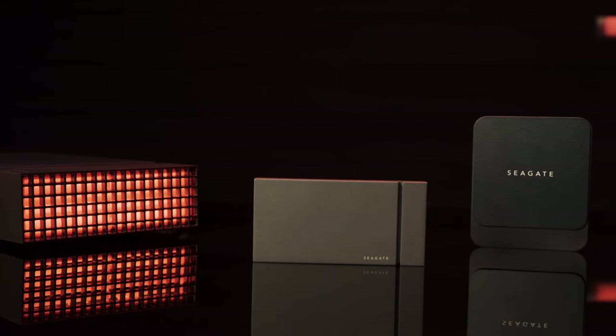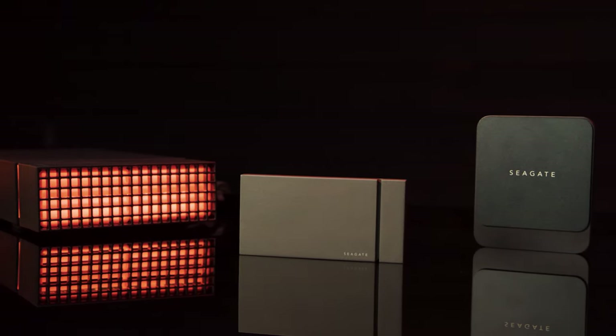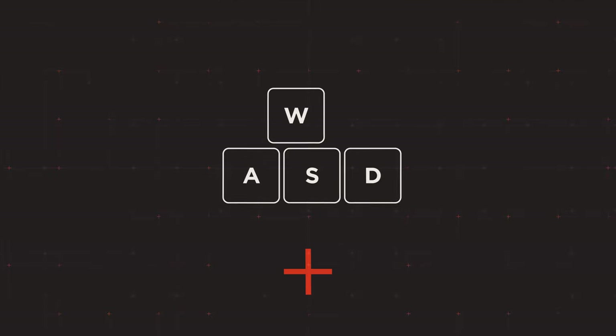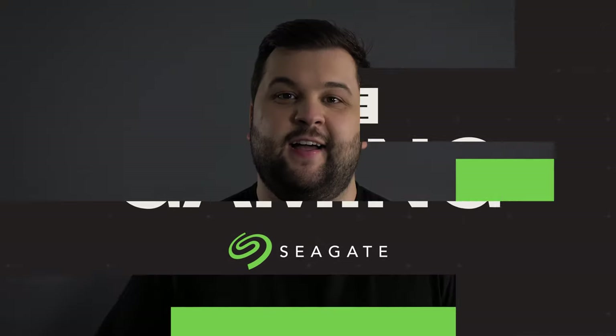Hey everyone, it's Maka from Inside Gaming with Seagate. We've got you covered with the best external storage drives on the market and which ones are right for you. There are a lot of external drives on the market today and Seagate is continually rolling out new products for all types of gamers. In this video, we're going to compare three new drives on the market and break down best use scenarios for each one.